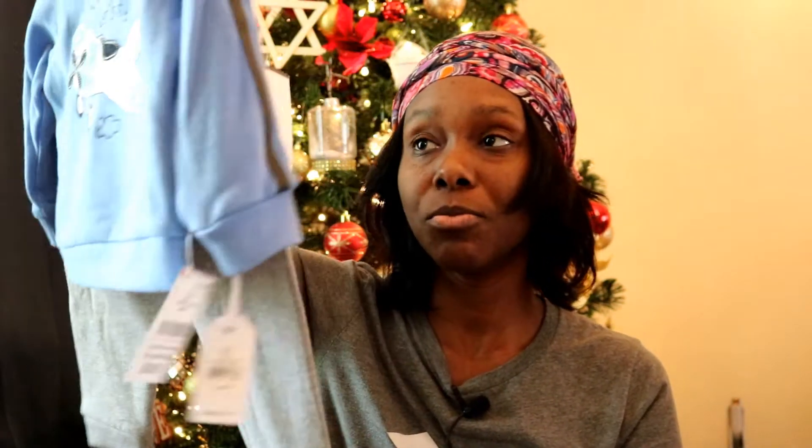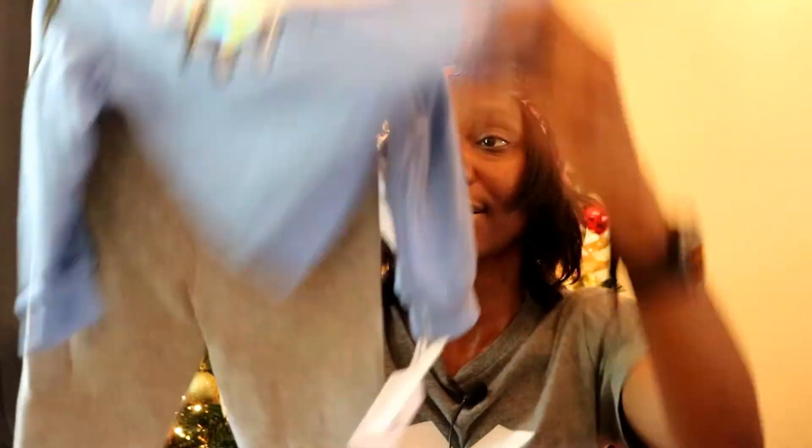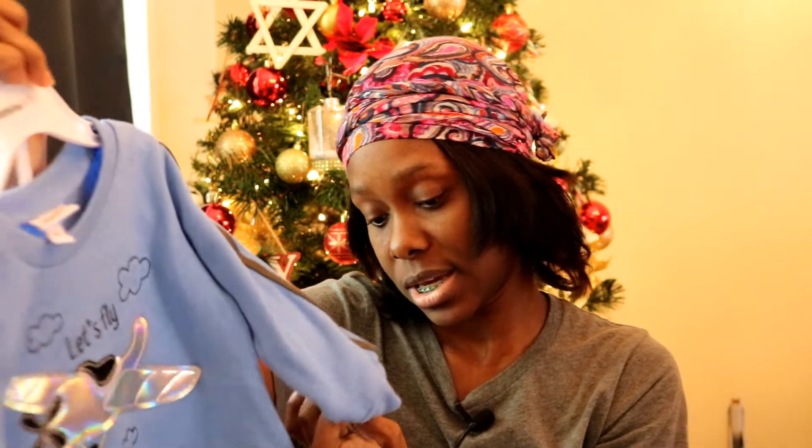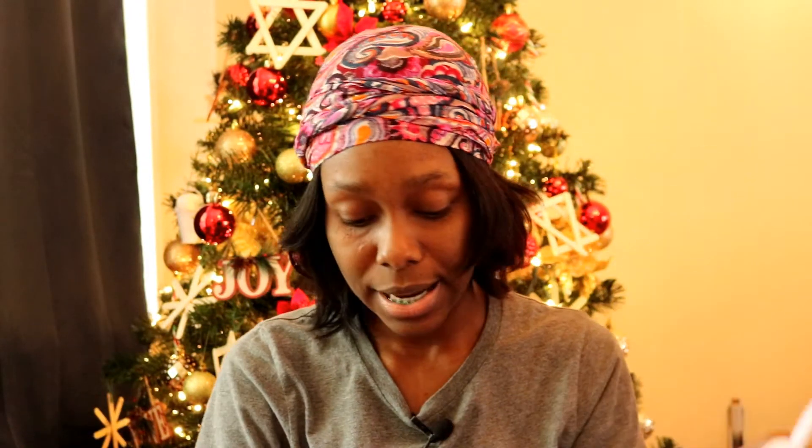The next item is this sweater suit — a sweat suit kind of thing. It comes with a sweater and pants and it's the Vitamins Kid brand. This is a 12-month set and it says 'Let's Fly' on it. It's super comfy — I would live in something like this — and it has a fleece lining inside so it's going to keep him very warm. I paid $5.99 for this set.